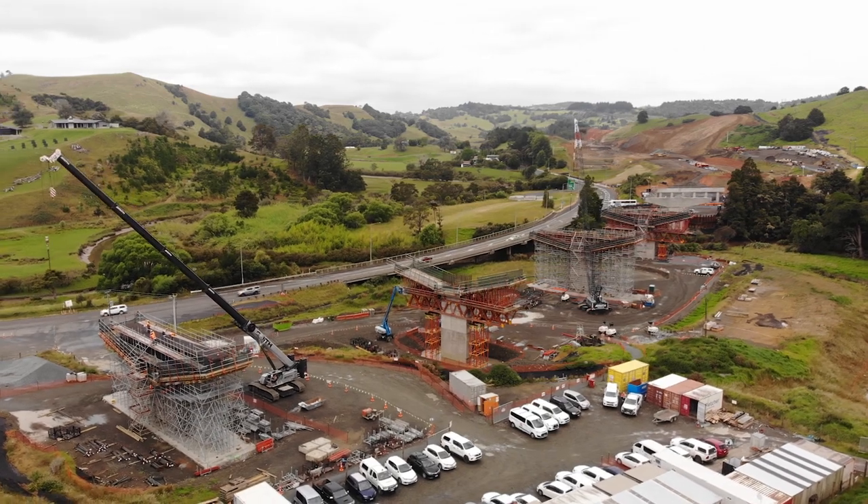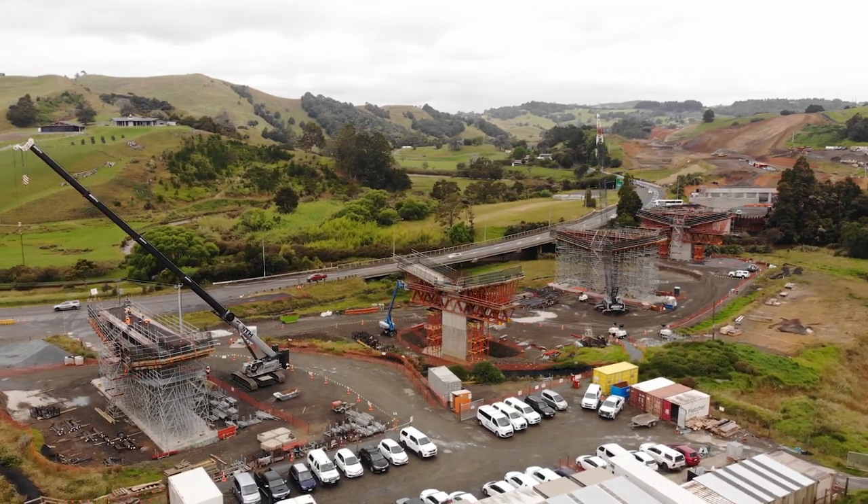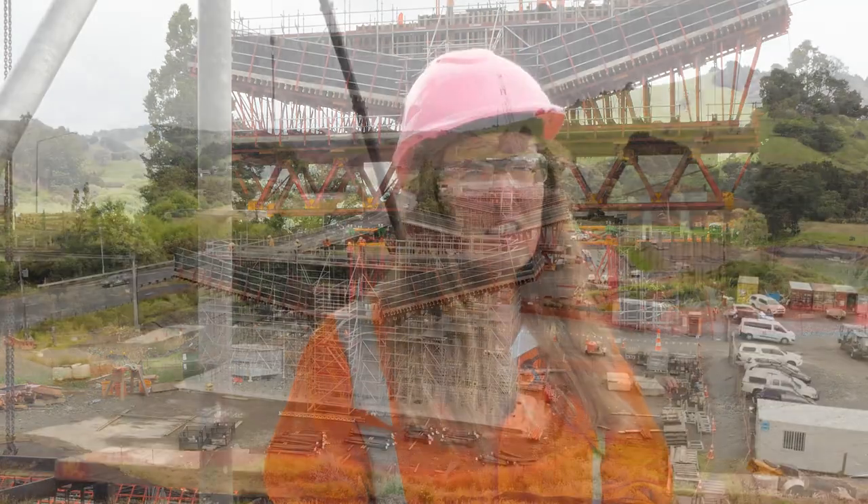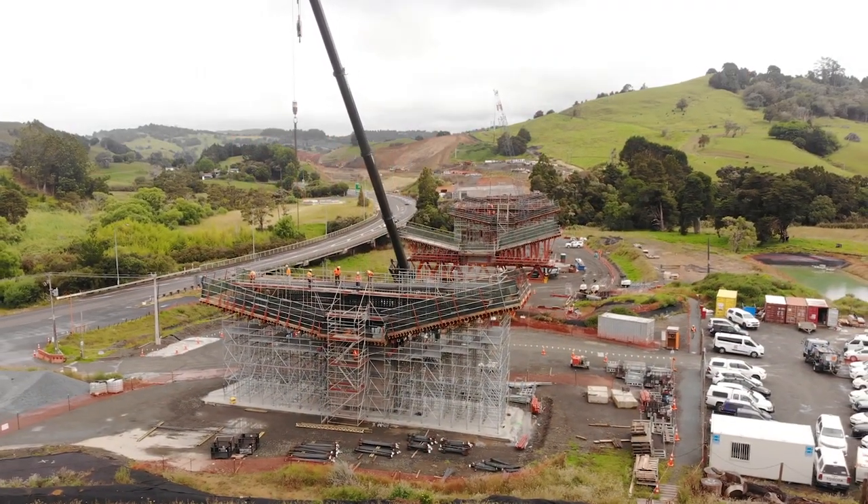I'm Ana Cuervo. I'm from Spain. I'm part of ACCIONA, and we are here on the Puhoi to Warkworth project, which is developed by ACCIONA and by Fletchers. PERI is helping us a lot to develop this project. Every time that we need anything, they are just giving us everything on time.